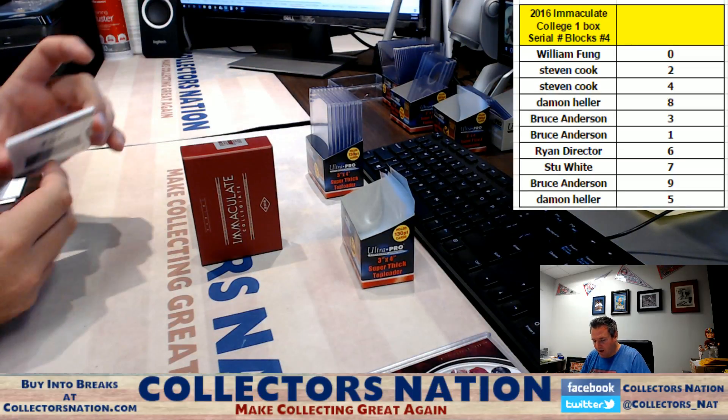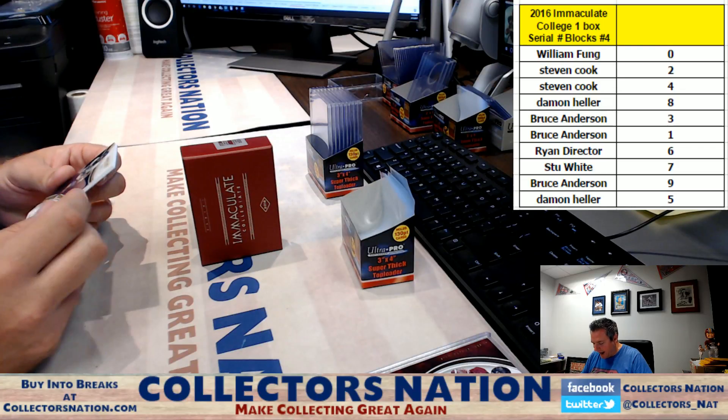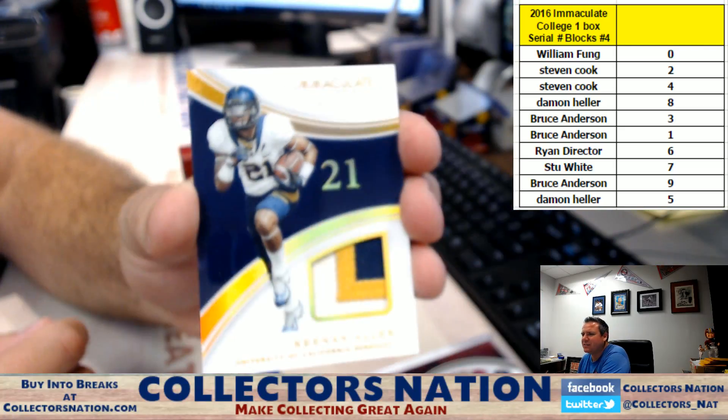Next card out — we have a three-color patch Keenan Allen, one of 25, going to the one spot, going to Bruce Anderson. Nice patch.